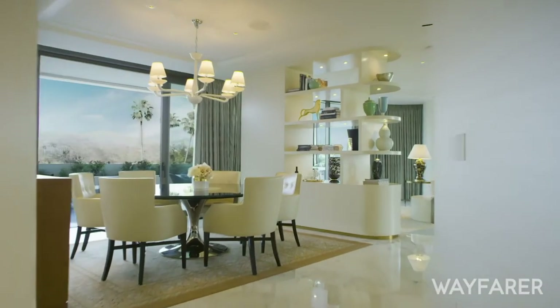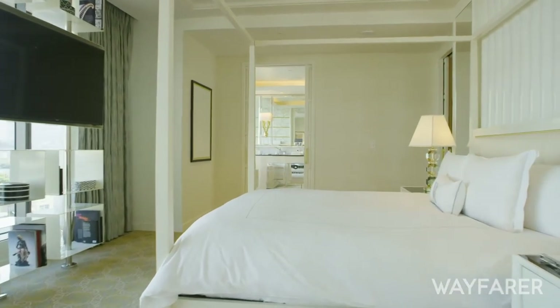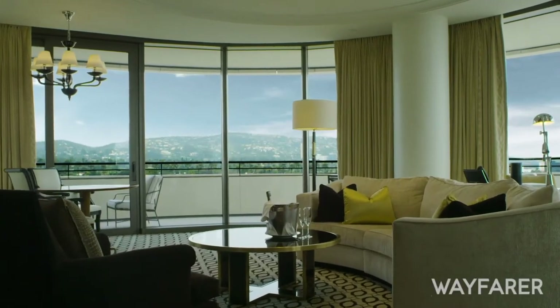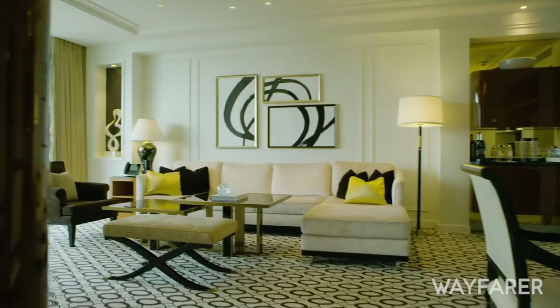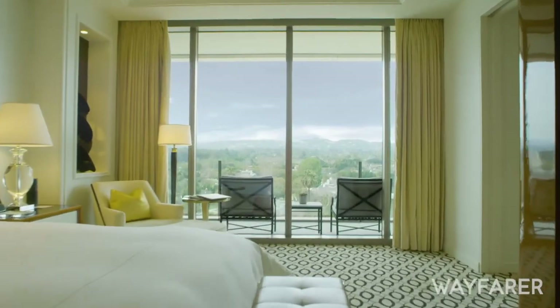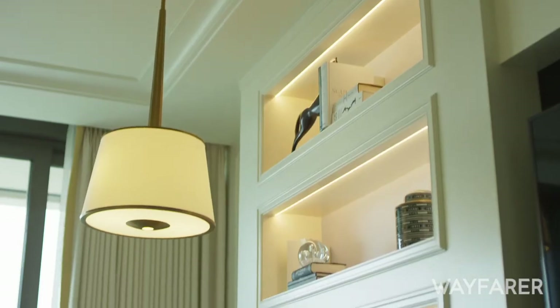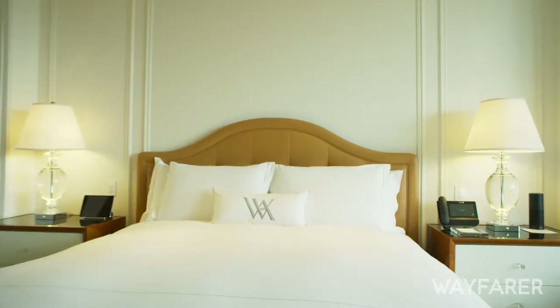When you ask what the real X-factor is here at the Waldorf Astoria Beverly Hills, I would say it's that we're a brand new construction — our design is unlike anything else in the Beverly Hills market. And really, our staff. We have some of the best staff in the city who deliver a five-star experience to every guest.